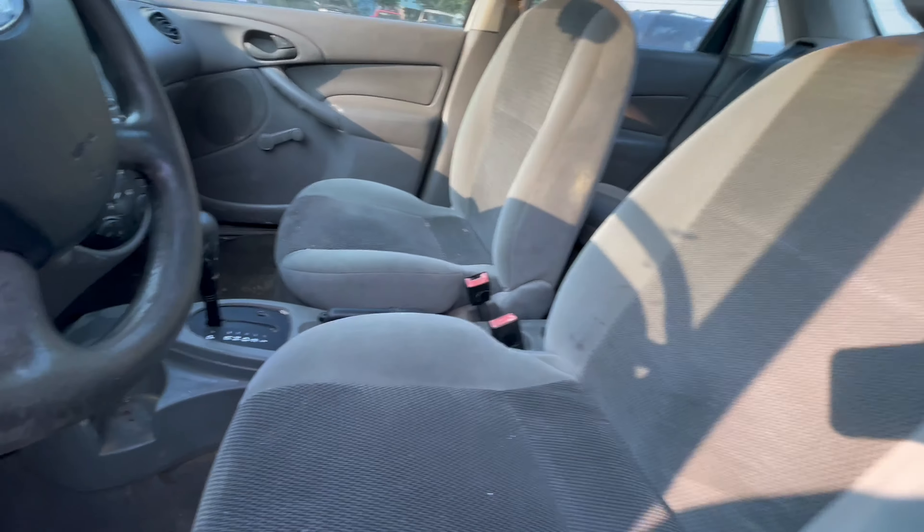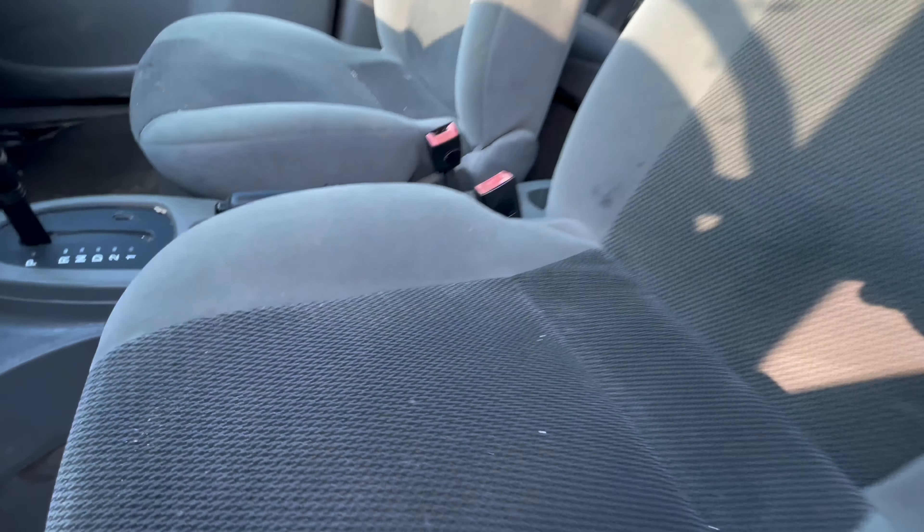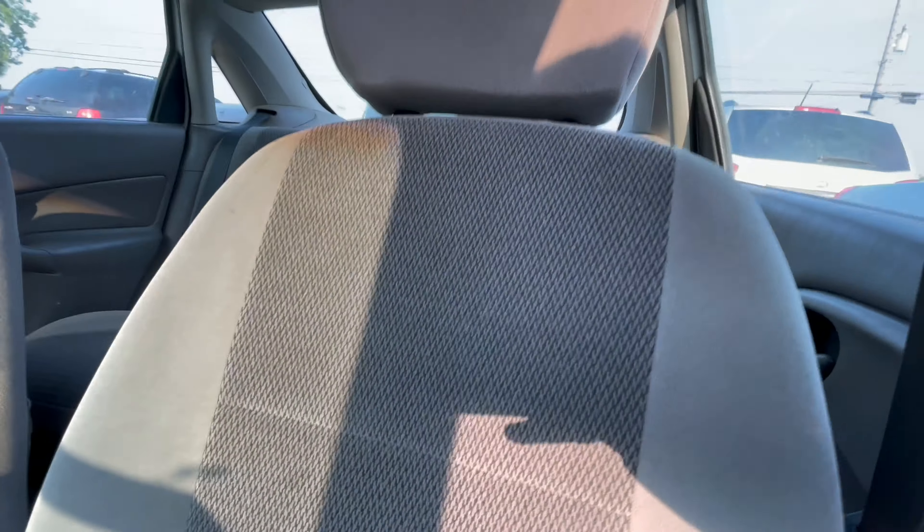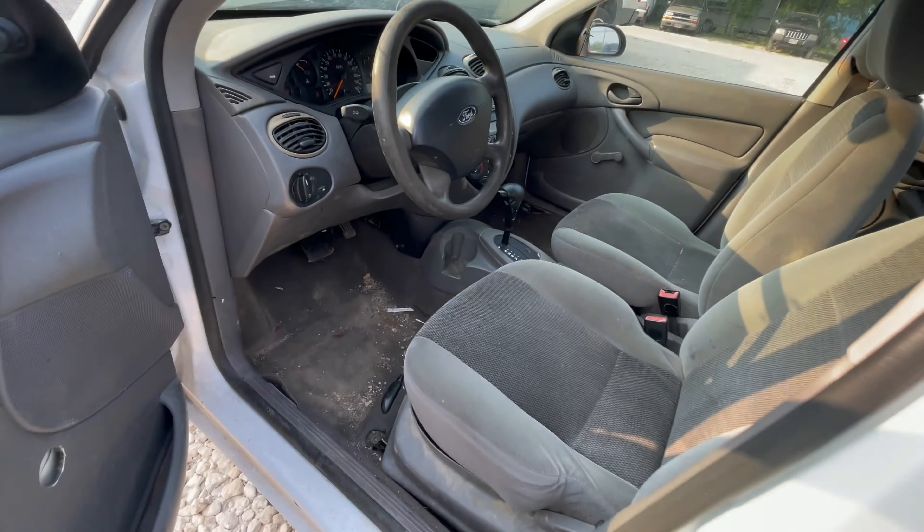Back seats look pretty clean, front seats look pretty clean. That's probably the only blemish on the front seats that I can see. Available for auction at alumauctioneers.com.